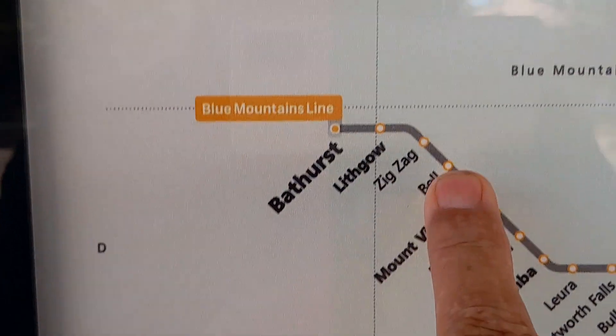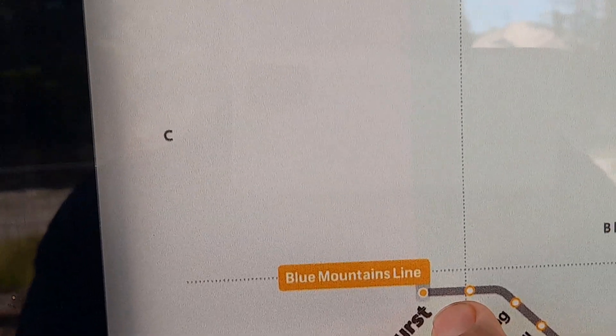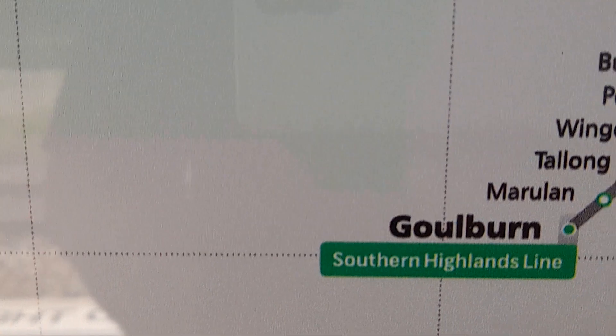And we're over here now — Bell, Zig Zag, Lithgow, Bathurst. There's a big gap between Bathurst, and that's where we're eventually going is Walerawang in the middle. And there's Goulburn — there's a big steam centre down at Goulburn.